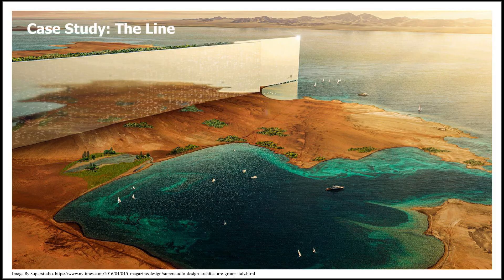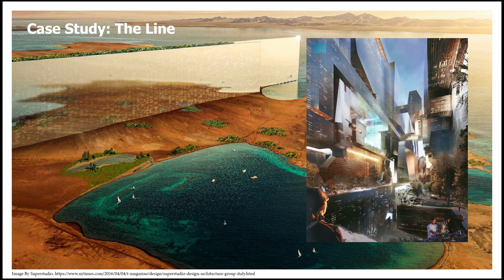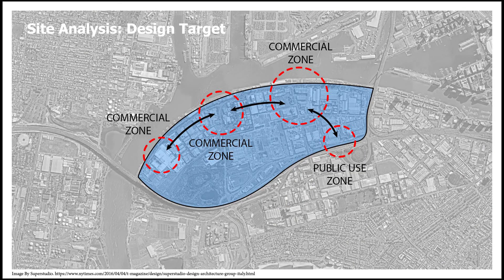As a case study, The Line is a recently initiated project in Saudi Arabia. The megastructure with a reflective surface will stand alone in the desert, showing the possibility of construction on such a scale. According to the official developer scope, the business district will provide employment for up to 80,000 people.